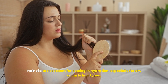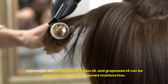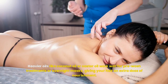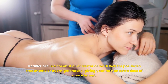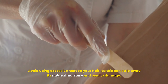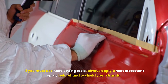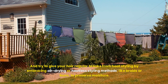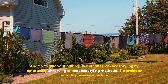Hair oils are excellent for sealing in hydration, especially for dry or curly hair types. Lightweight oils like argan oil, jojoba oil, and grapeseed oil can be applied to damp hair to prevent moisture loss. Heavier oils like coconut oil or castor oil work well for pre-wash treatments or overnight masks, giving your hair an extra dose of nourishment. Avoid using excessive heat on your hair, as this can strip away its natural moisture and lead to damage. If you must use heat styling tools, always apply a heat protectant spray beforehand. Try to give your hair regular breaks from heat by embracing air drying or heatless styling methods like braids or buns to preserve moisture.